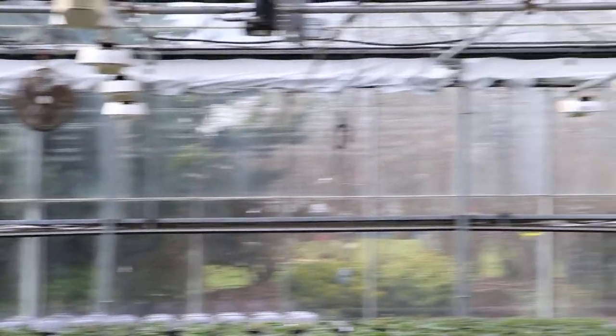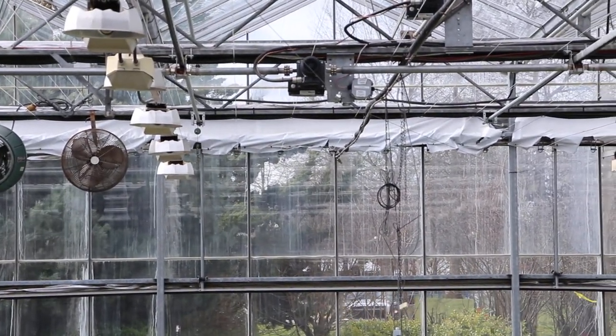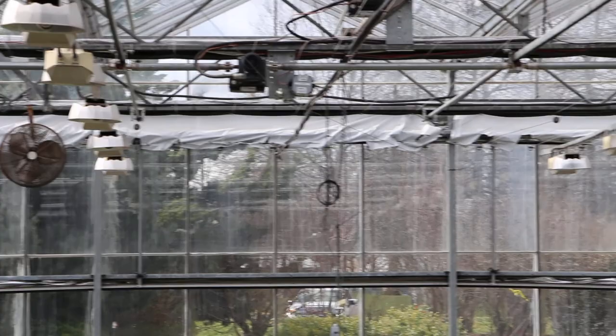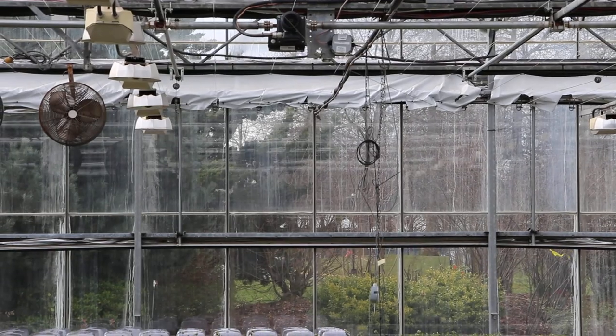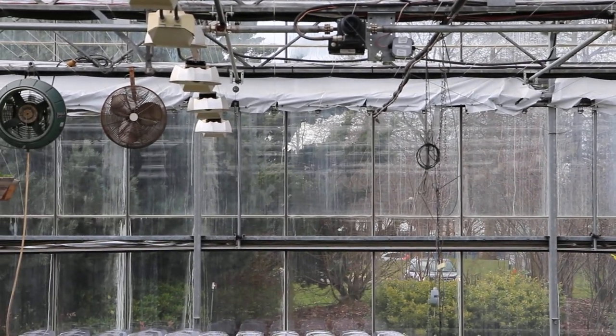You'll notice that the greenhouses are completely automatic in terms of heating and ventilation. These two houses at the beginning of our facility have lights, they also have blackout screens, and they have energy curtains. So very high quality greenhouses, typical of what you'd find in a commercial setting.